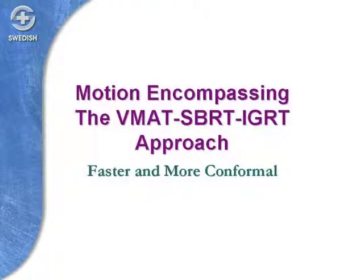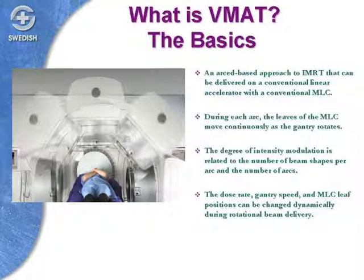Another approach that has come into more use is technology that delivers radiation much faster than the fixed-field approach. In our field, that's called VMAT — Volumetric Modulated Arc Therapy — which delivers radiation in a sweeping arc to encompass the target volume. The machine rotates continuously around the patient, delivering one or more arcs. At each angle across the 360-degree arc, internal leaves in the machine change the shape of the radiation. Additionally, the energy, intensity, dose rate, gantry speed, and leaf positions can all modulate dynamically.